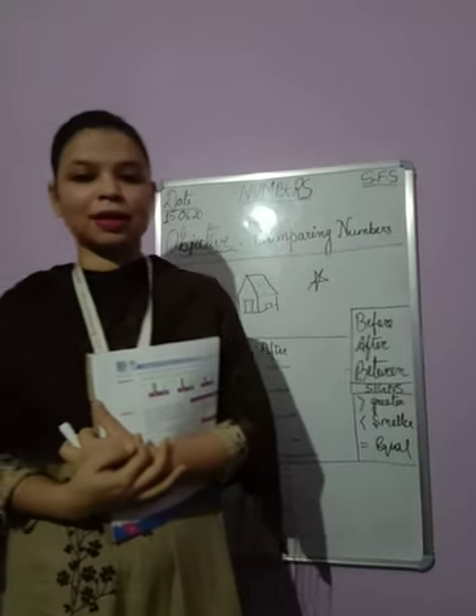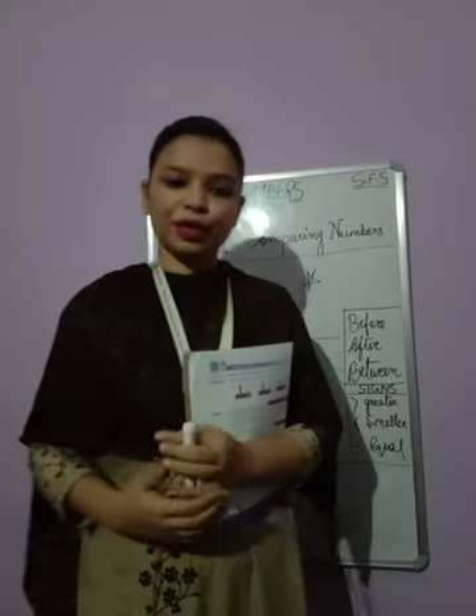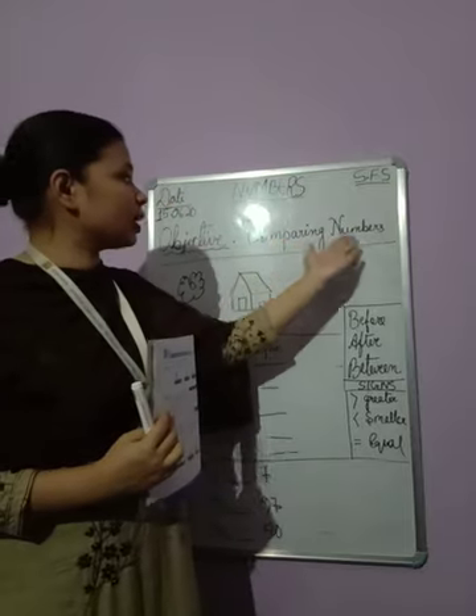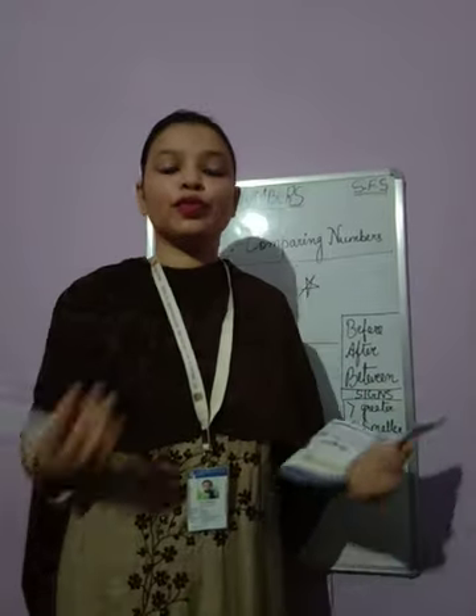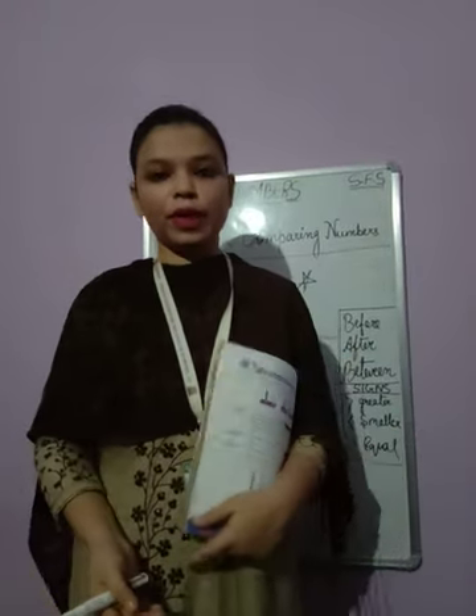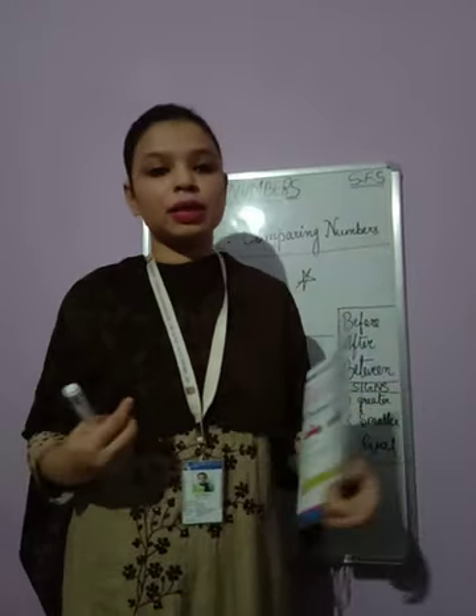Good morning dear students. Let us start the class. Today we are going to learn about comparing numbers in the third chapter, numbers. Comparing means we have to find which is greater, which is smaller — we have to compare between the numbers.